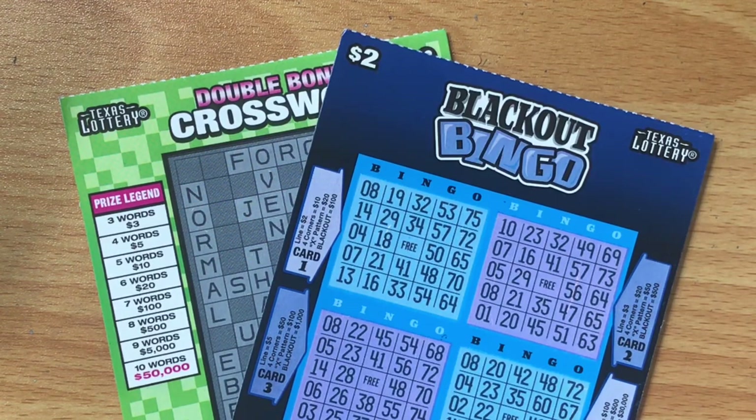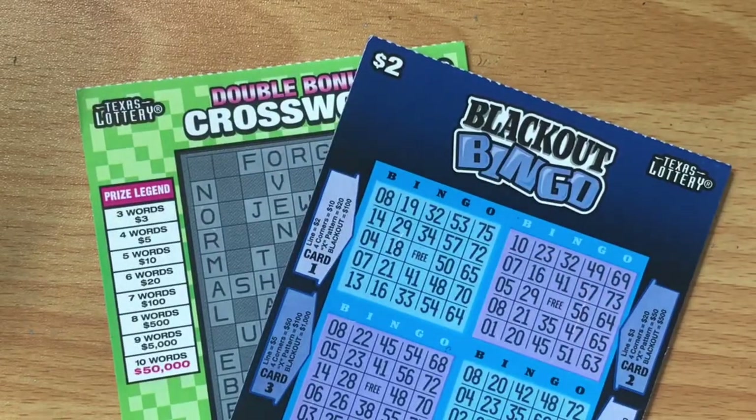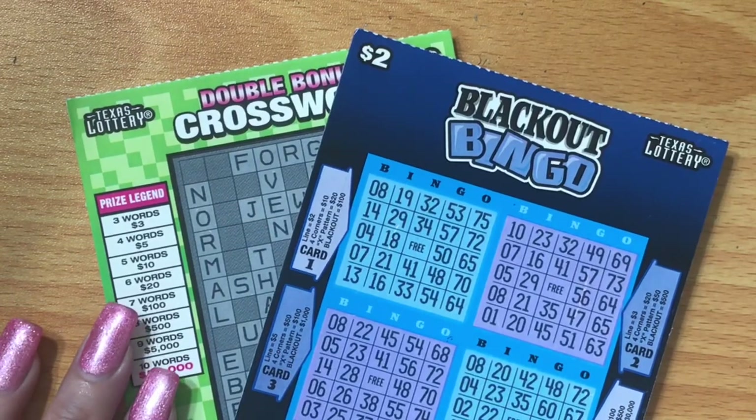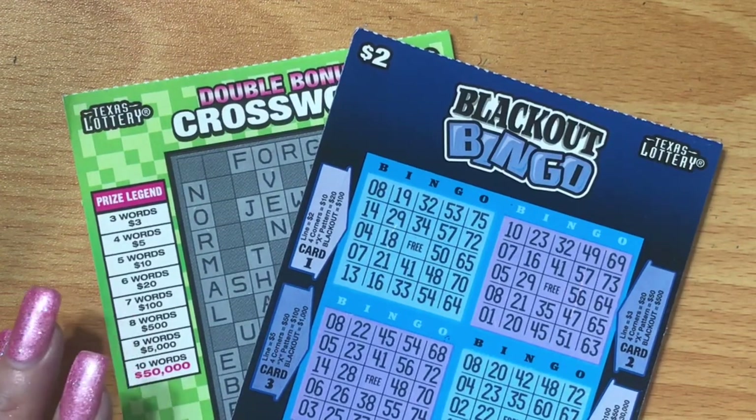Scratch and Win Texas — who also has a channel and posts videos — sent me some really cool tickets from the Texas Lottery. She sent me two of the three dollar Double Bonus Crosswords because she knows I love it, and one of the two dollar Blackout Bingos. Unfortunately we lost on the other Double Bonus Crossword — we did that one in the first livestream on Wednesday night. She also sent me a package of limited edition Pop Rocks. I've already opened them and ate one, and I love them. Scratch and Win Texas, thank you! If you don't know who she is, she posts lottery tickets from Texas regularly on her channel.